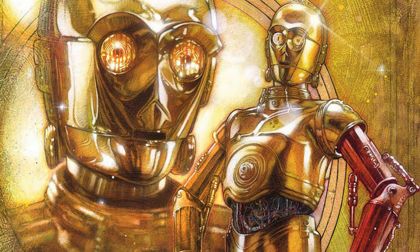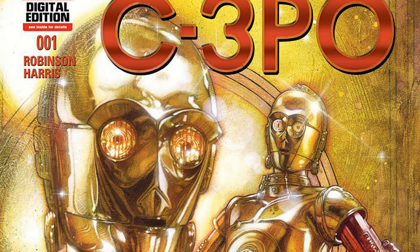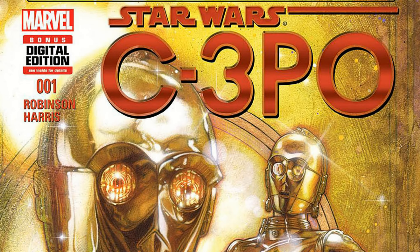Marvel Comics put out Star Wars C-3PO number one. It was a one-shot that contains the backstory of how C-3PO's left arm became red.